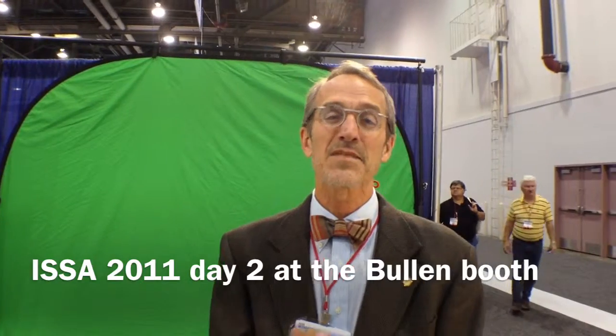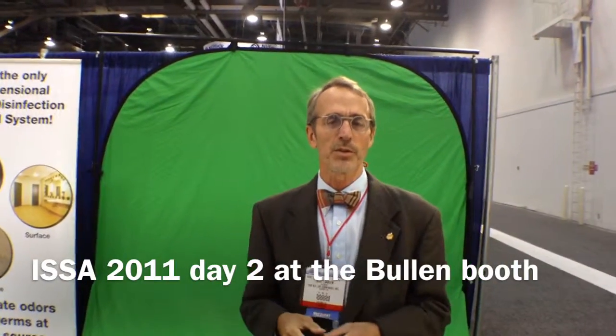Hey, Scott Jarden here. We're in the Bowling booth for day two at the ISSA Las Vegas show 2011. And what's this behind me? The green screen. So we're going to show you a little bit about what's going on with the green screen, why we were using it as part of our I.M. Eric's program.